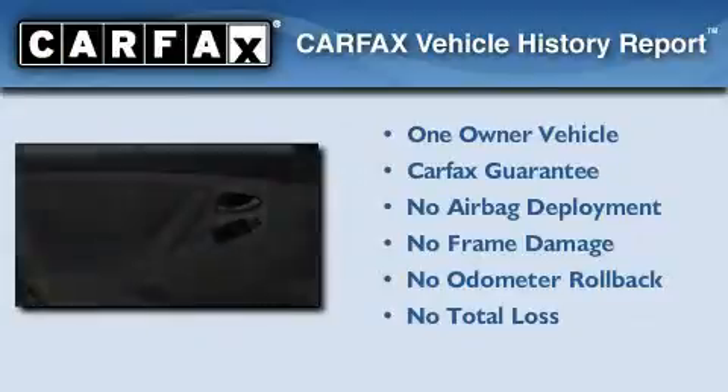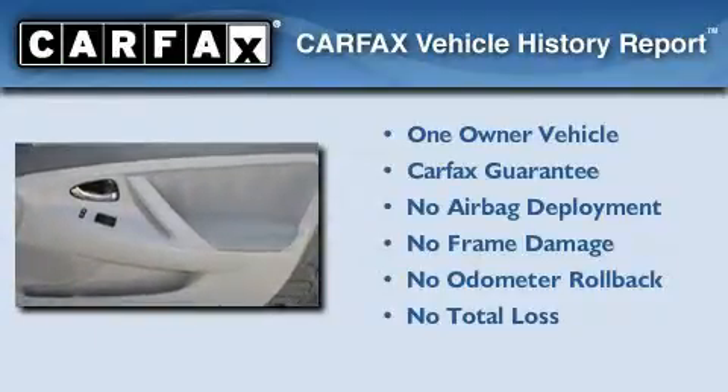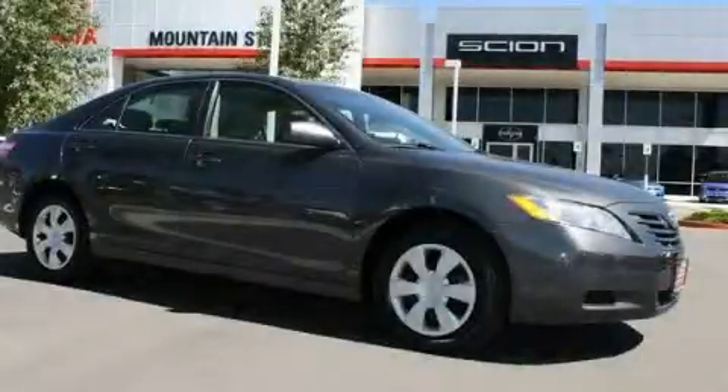This car has had only one owner, and it qualifies for the Carfax Buy-Back Guarantee. Contact us today to arrange your test drive.